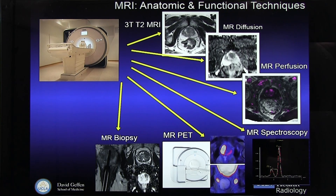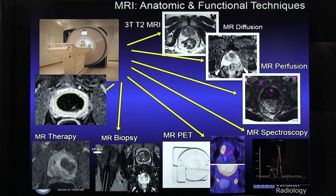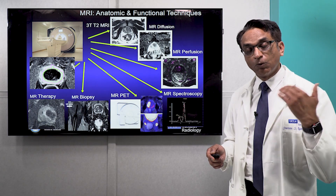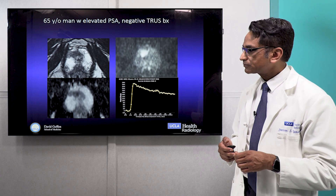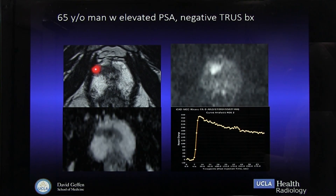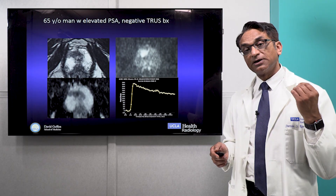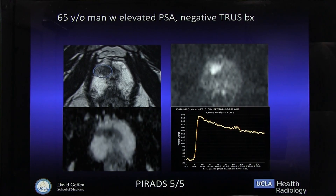We can initiate a very careful targeted biopsy of the areas that are abnormal in the prostate. We can then treat either part of the gland or the entire gland with ultrasound under MRI guidance. Here's a 65-year-old man with an elevated PSA and a prior negative biopsy. On the T2-weighted images there's a dark spot, which is bright on the diffusion-weighted images, dark on the ADC images, and has a very vascular curve on MRI — this tells us it's most likely a cancer and probably a higher grade cancer. We give it a PIRADS score of five, meaning high likelihood of cancer and higher likelihood of a higher grade cancer.